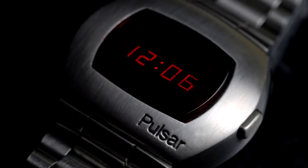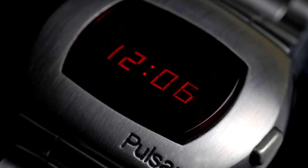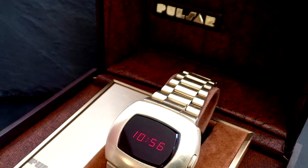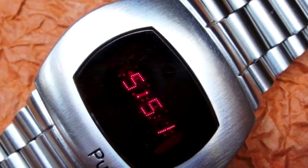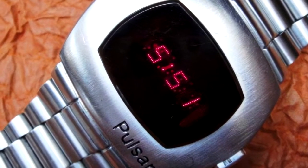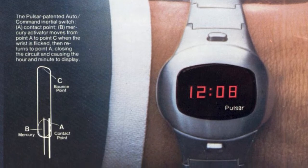In its brief existence, the Pulsar Time Computer launched several versions. The P1 model, marketed in 1972, was the world's first electronic digital watch. The P2 model, marketed in 1973, was the world's first successful mass-produced digital watch. The P3 model, marketed in 1973, was the first LED watch with date. The P4 Executive, marketed in 1975, was a smaller version of the P3. The Pulsar Time Computer Calculator, the first electronic calculator watch, launched in late 1975 as an 18-karat gold limited edition and sold for Christmas that year for $3,950 US dollars. It was a huge success as well.